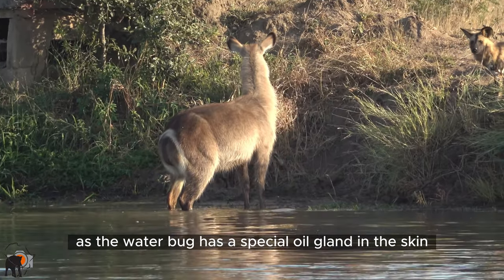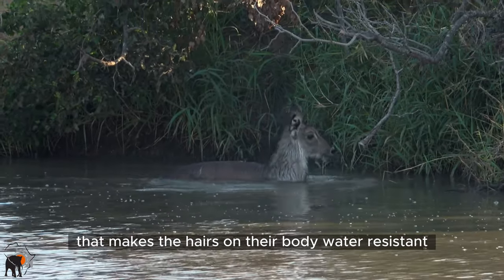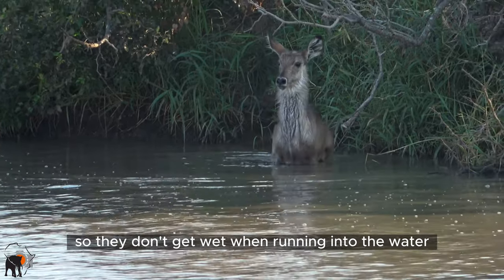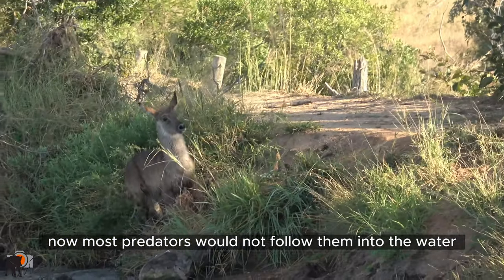The waterbuck has a special oil gland in the skin that secretes an oil that makes the hairs on their body water resistant, so they don't get wet when running into the water away from predators. Most predators would not follow them into the water.